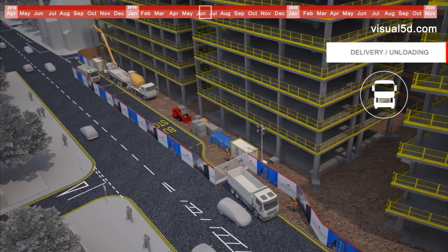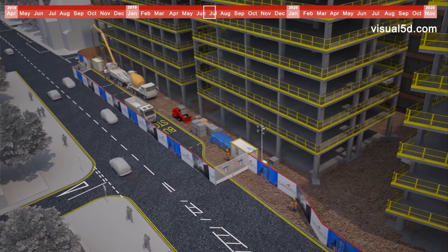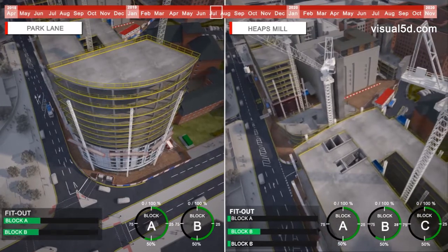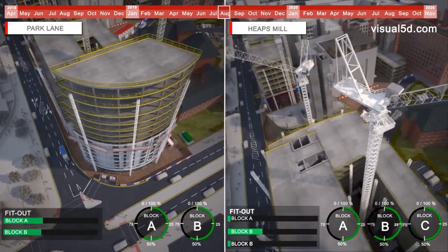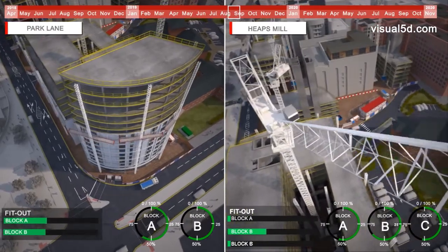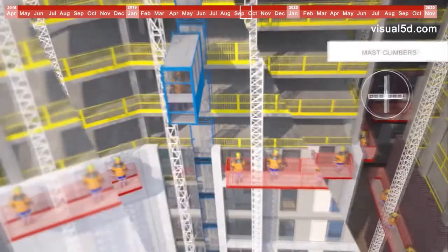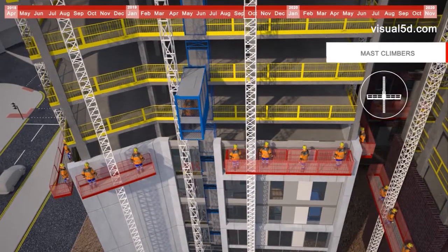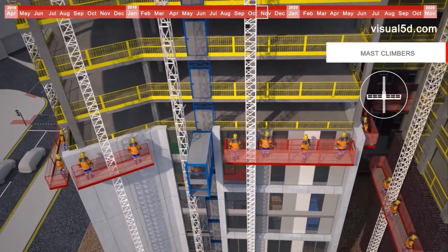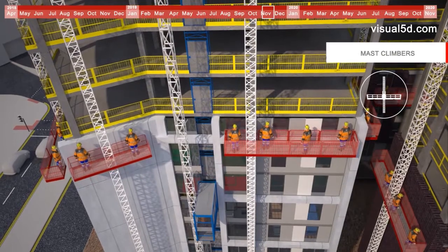Once the structural frame is up to the sixth floor, we will commence the external facade installations. The strategy for installation will be to install by floor level going horizontally across the buildings. Access strategy for installation will be via mass climbers to the external elevations, and material distribution via goods hoists located to the external elevations of the building to access the floors and facades. The facade working operations will commence with bracketry fix to the main structure, followed by aluminium framing works to form the facade lines. As these elements are fixed to position, panel installation and glazing will commence to seal the building.